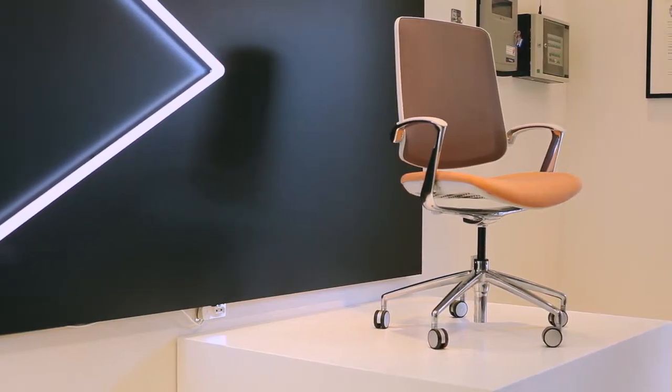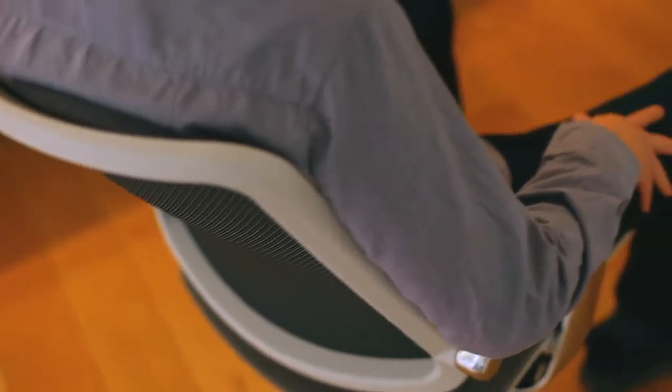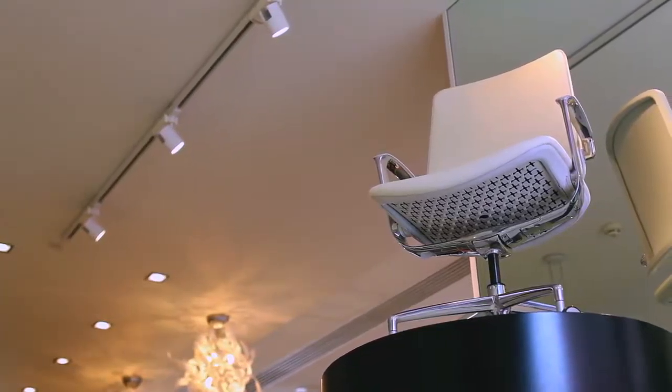Trinetic — the chair that I'm sat in — is the world's first fully certified eight-hour task chair, giving the comfort and dynamic support required for eight-hour use without any manual user adjustments. This has been a labor of love that has taken over our lives for three years to get to this point.